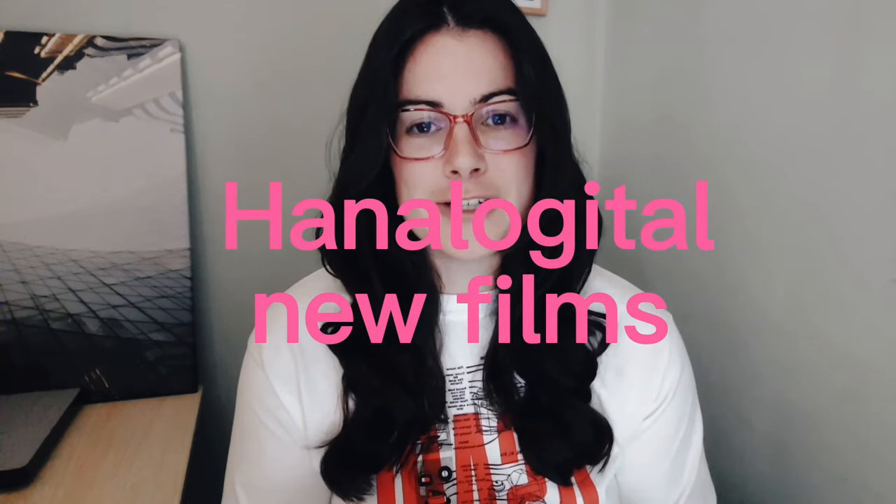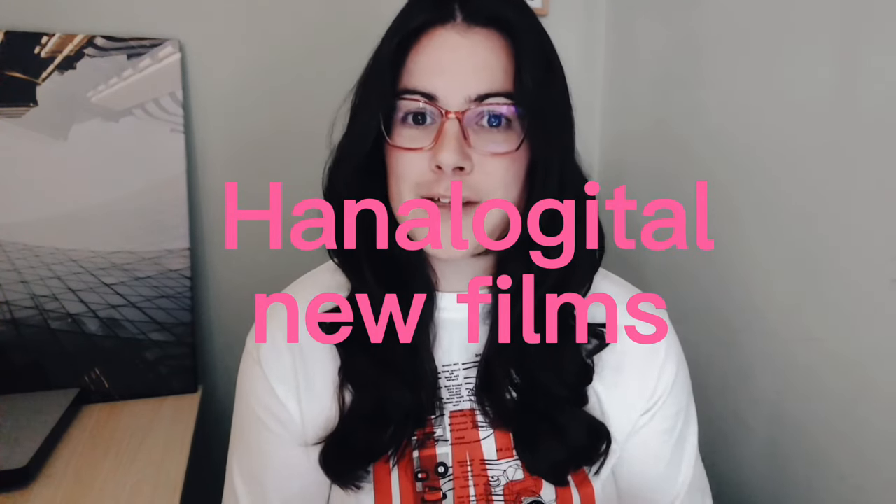There is a shop called Hanalogital, based in Germany, that does film soups, pre-exposed films, and experimental films. I just wanted to give a shout out to them because they have released a couple of new seasonal film souped films. Autumn is out — summer's been out for a while — and I recently saw on Instagram they're doing a new pre-exposed one called Leaks, which actually looks really cool. I think that's named after light leaks. If you are into experimental films and looking for some cool, unique, seasonal films to shoot, I will leave the link below.